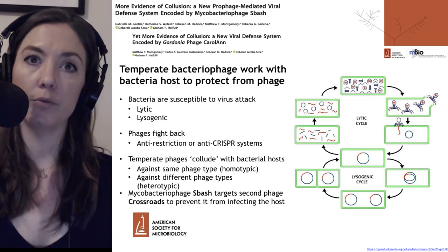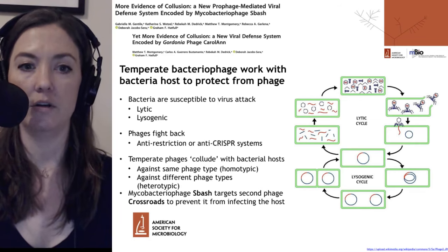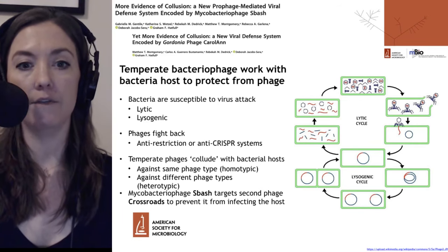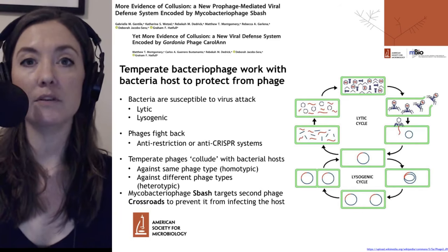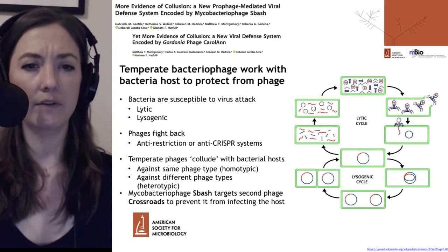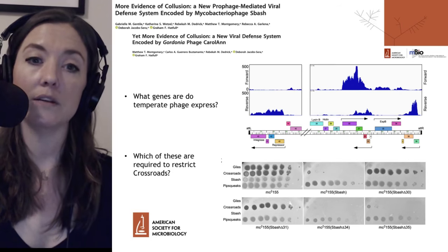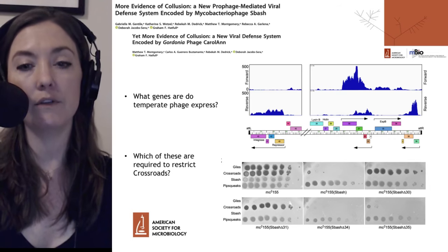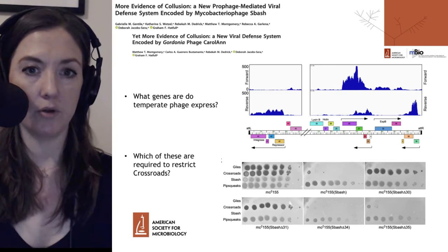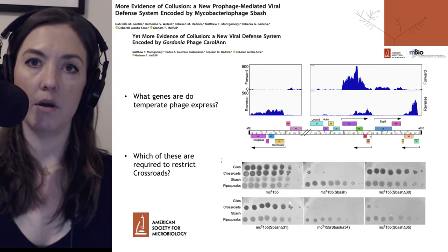But temperate phages can also help protect the host against phages of different types, which would be a heterotypic infection. That's the type we're going to talk about with the 'More Evidence of Collusion' paper, where the mycobacterial phage S-Bash has been found to specifically target a second phage called Crossroads and prevent Crossroads from infecting its host. The first question the research team asked was what genes the temperate phage expresses, and they saw a number of different genes expressed at various levels as that phage was making proteins within the bacterial cell while incorporated inside the bacterial genome.